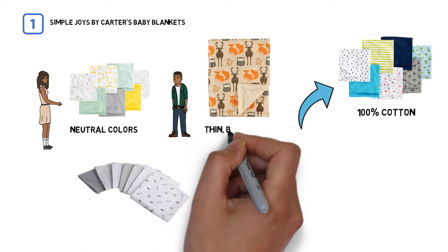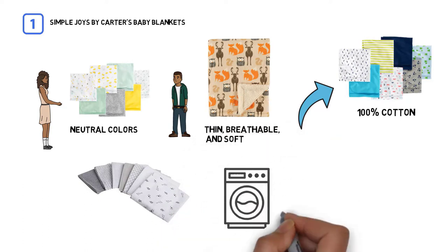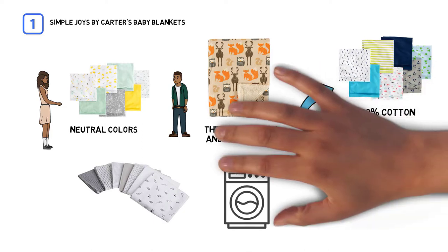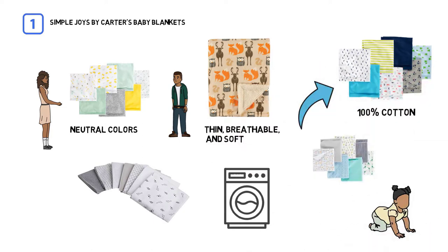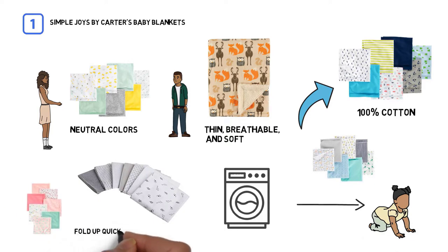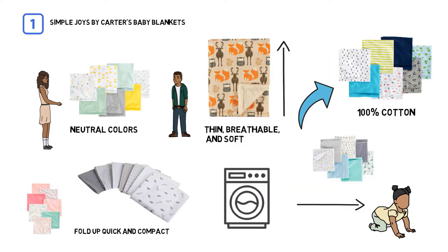It is thin, breathable, and soft. The cotton fabric is also machine washable, and a tagless design means you won't have to worry about tags irritating your baby's face. These flannel blankets also fold up quickly and compact, which is perfect for taking on the go. Their compact size is convenient.